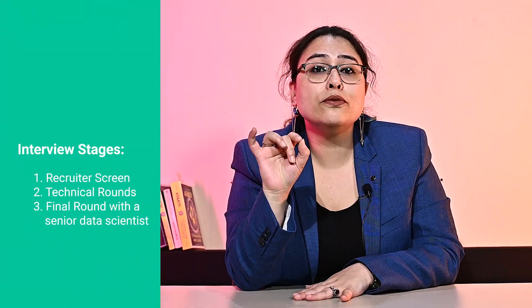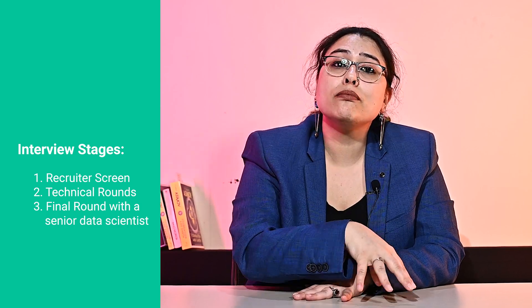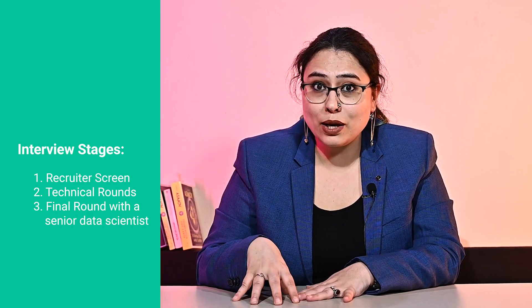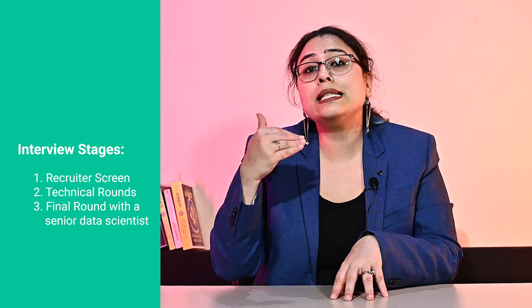Moving on to the interview. As a part of the Walmart data scientist interview, the candidate will need to go through three primary rounds. The first is a recruiter phone screening. The second round will consist of multiple technical rounds and it depends on the role and the position that you are applying for. The final round will usually be an interview with a senior data scientist, and the questions asked here will be a combination of technical as well as behavioral questions.